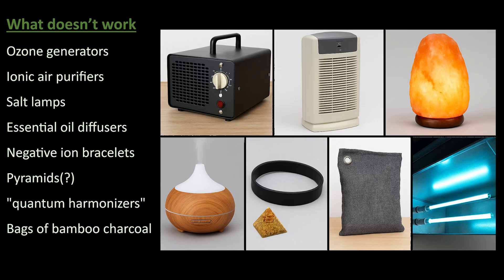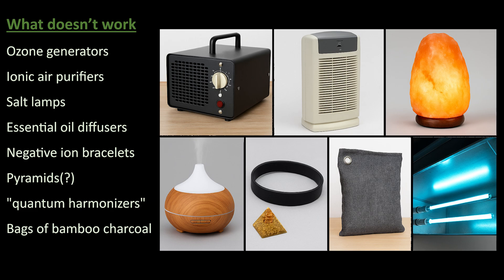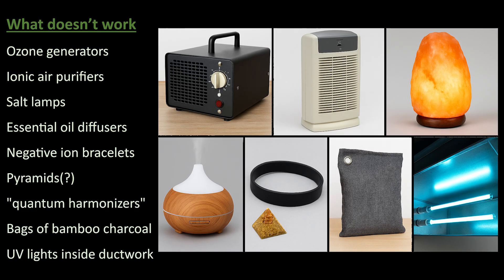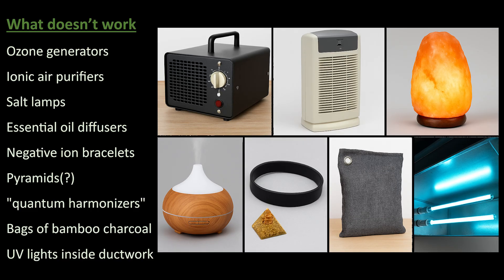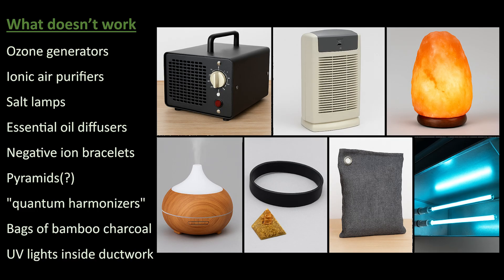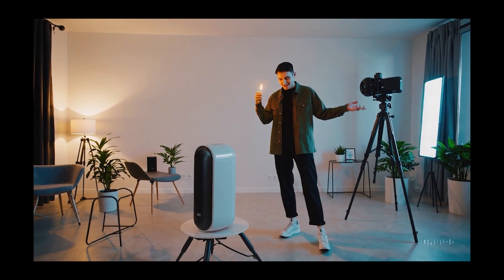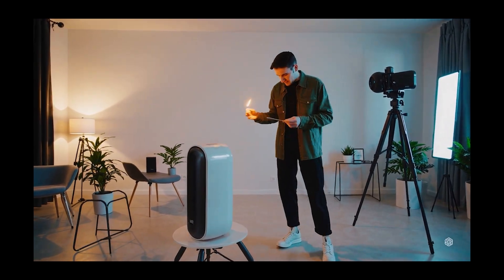Air purifying bags of bamboo charcoal absorb moisture and maybe some odors in small areas — don't expect much. And UV lights slapped inside ductwork are only helpful if installed properly and maintained. Most are not. The litmus test is: if it doesn't say CADR, HEPA, or have third-party testing, assume it's a cash-grabbing placebo with a power cord. If the ad includes someone waving a burning match at it, don't buy it.